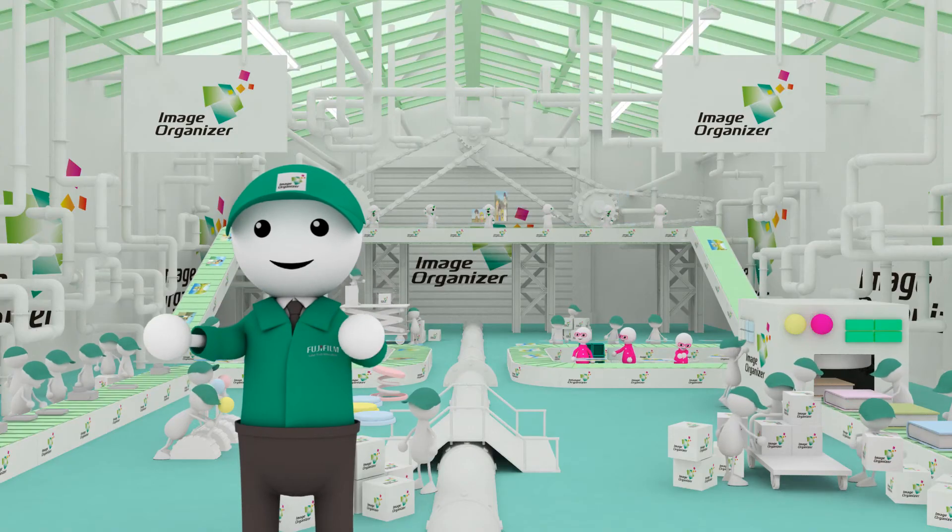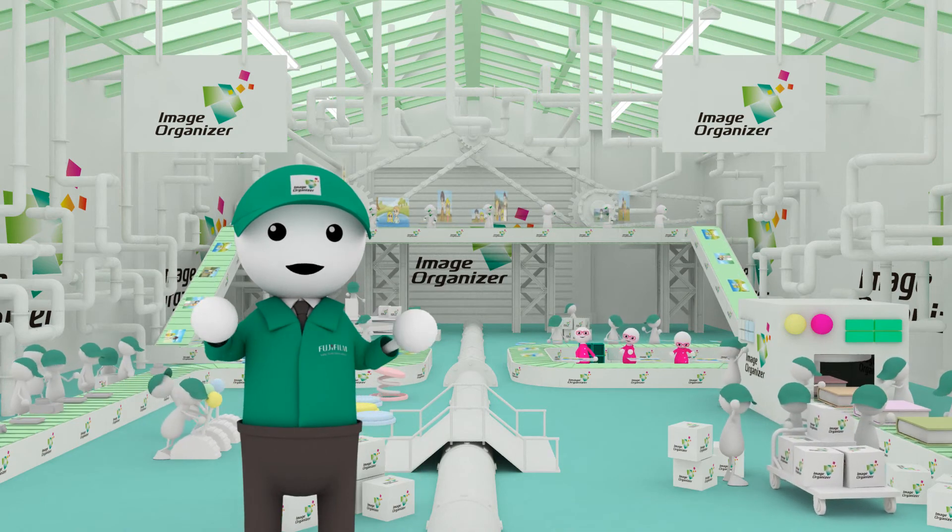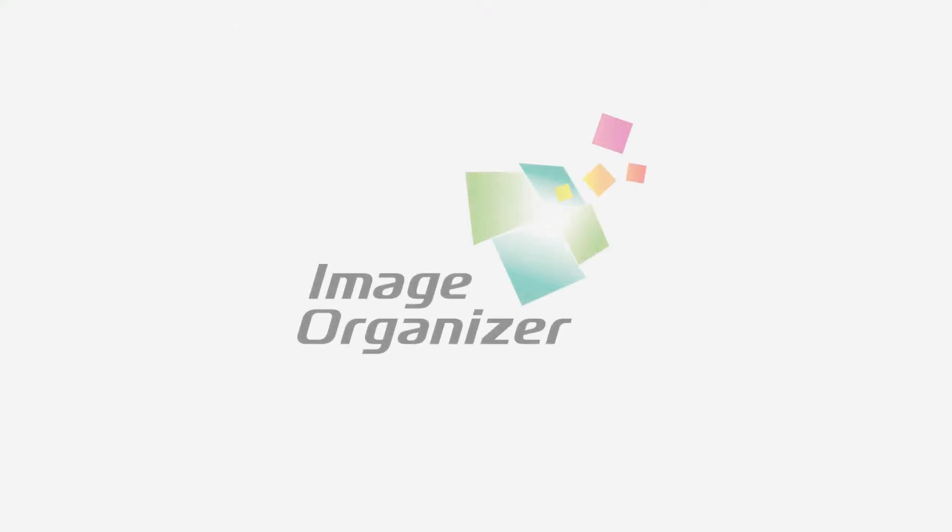This is how Image Organiser automatically organises high volumes of photos and compiles photo books for you. Fujifilm's Image Organiser technology enriches your photo life.